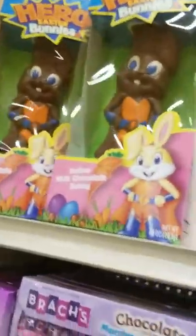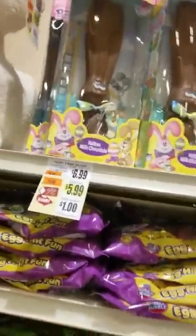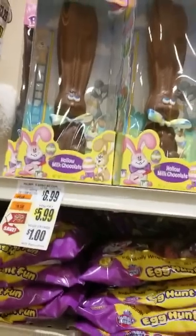A little lamb. Isn't that cute? $9.97. $5.99 again — Palmer. That's a lot of money for a hollow bunny.